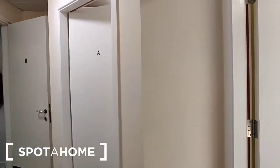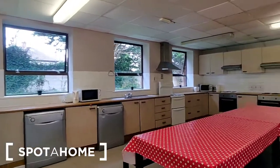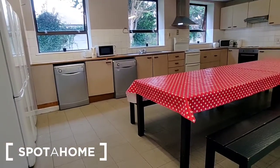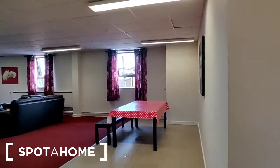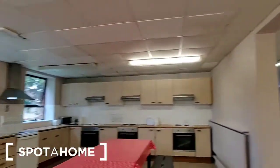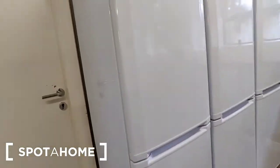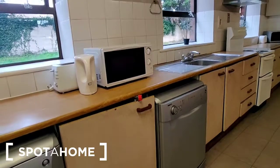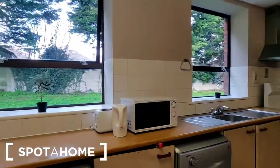Here we have the kitchen space. As you can see, it's a really substantial kitchen space with a dining table in the centre, and there is an additional dining table in the living space. There are three full-size fridge freezers, two dishwashers, two microwaves, three kettles, and three toasters. The windows look out over the green area to the back.